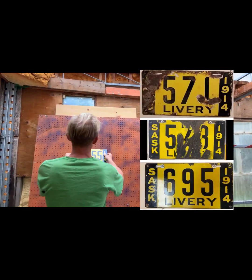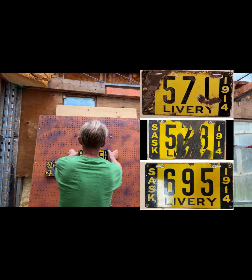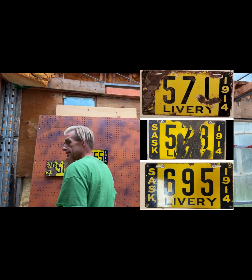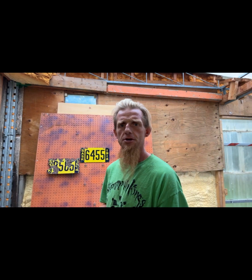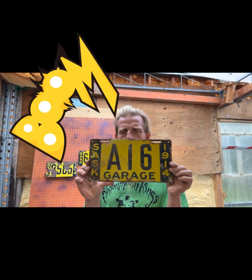We're going to show you the rest of Saskatchewan porcelain plus some other Canada and a bunch of the US. We'll show you a whole bunch of cool livery plates because we were still rocking the livery plate in Saskatchewan. There we go, got that up on the wall. We got one more in my own collection to show you — garage plate A16, pretty cool.